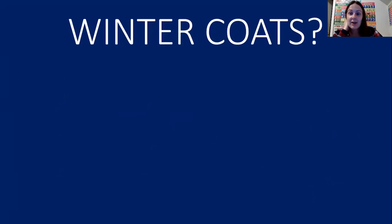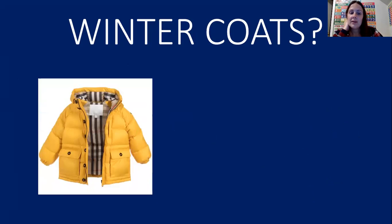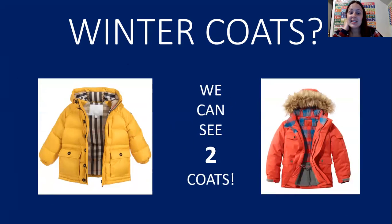The next thing we're going to count are winter coats. We have to put our coats on along with our mittens and our hats so we can stay warm in the winter. One, two. We can see two winter coats.